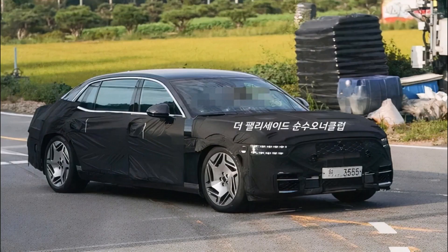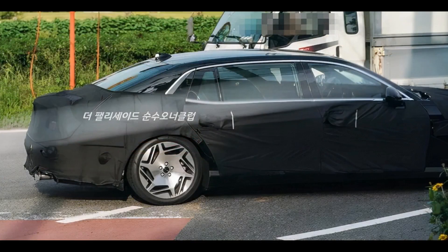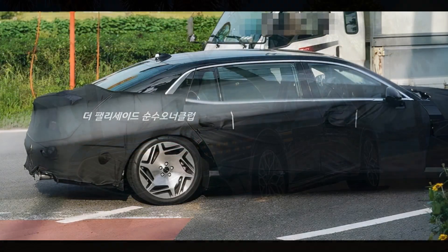Genesis introduced the second generation G90 a little over a year ago, and while it may seem a facelift is already on the way, that's not the case. Instead, the prototype wears camouflage at the front to hide sensors necessary for an upcoming major feature.